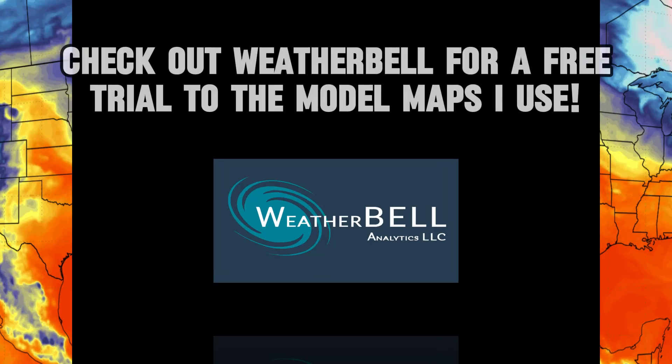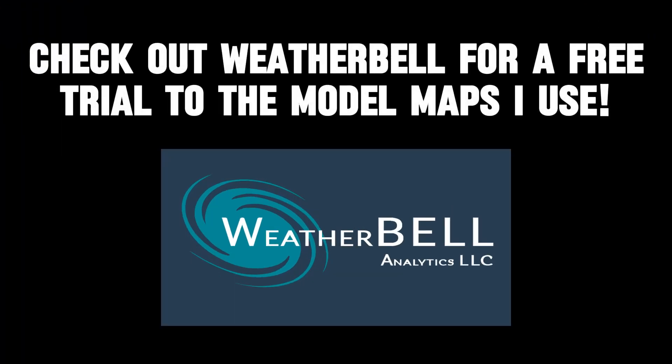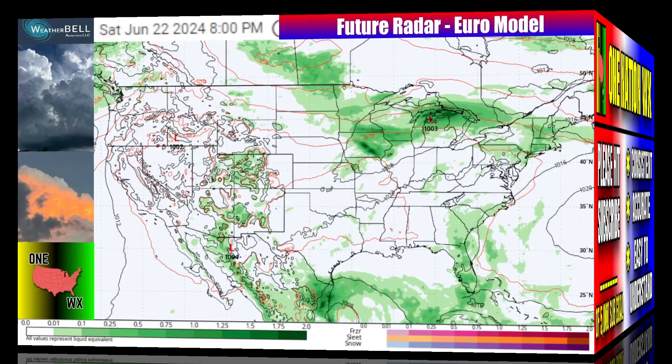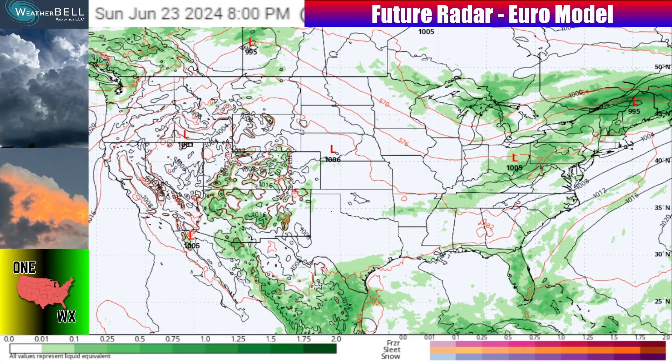One Nation Weather — thanks so much for joining me in this video. The model maps I use throughout these videos are from Weather Bell, so you can check out their free trial link to get the same maps in the description. Also, if you're new to the channel, make sure that you are subscribed if you want more consistent, accurate, and easy-to-understand videos. Now let's jump into the future radar with our European model to give you a look at what we've got going on with that active pattern this week.